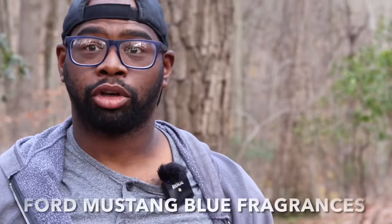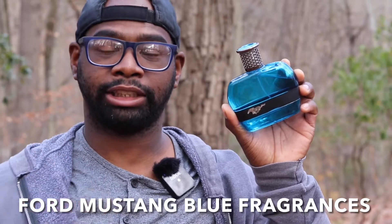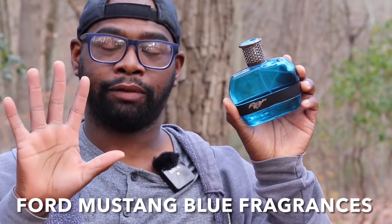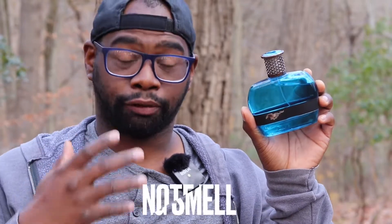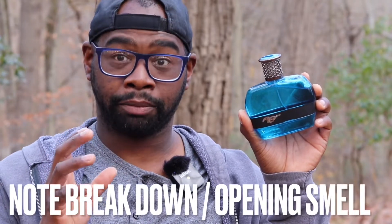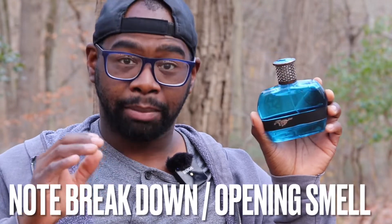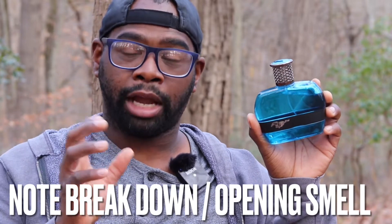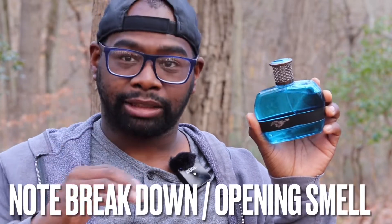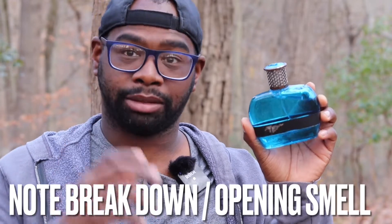In this video, we're going to talk about the Ford Blue — this is the Ford Mustang 2020 fragrance. Towards the end of the video, we're going to announce the five giveaway winners for the five decant samples. In this fragrance, we have notes of chilled mandarin, melon, and eucalyptus in the top. In the middle, you're definitely going to have cardamom and juniper. Then the base, to top it all off, you're going to get some gaiac wood, some cedar, and some musk.